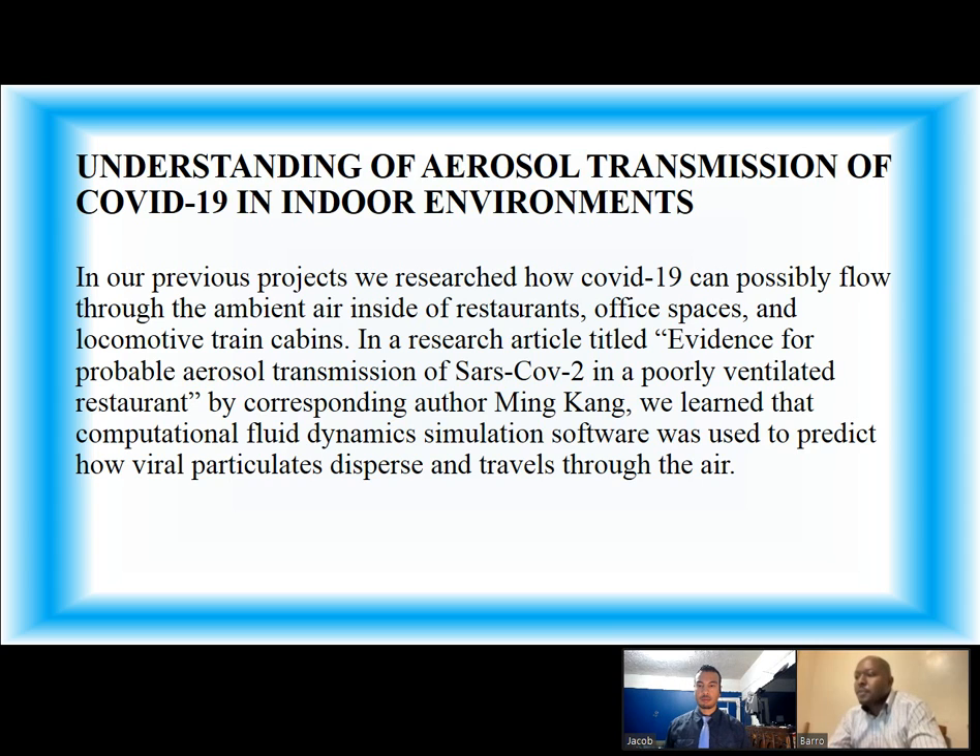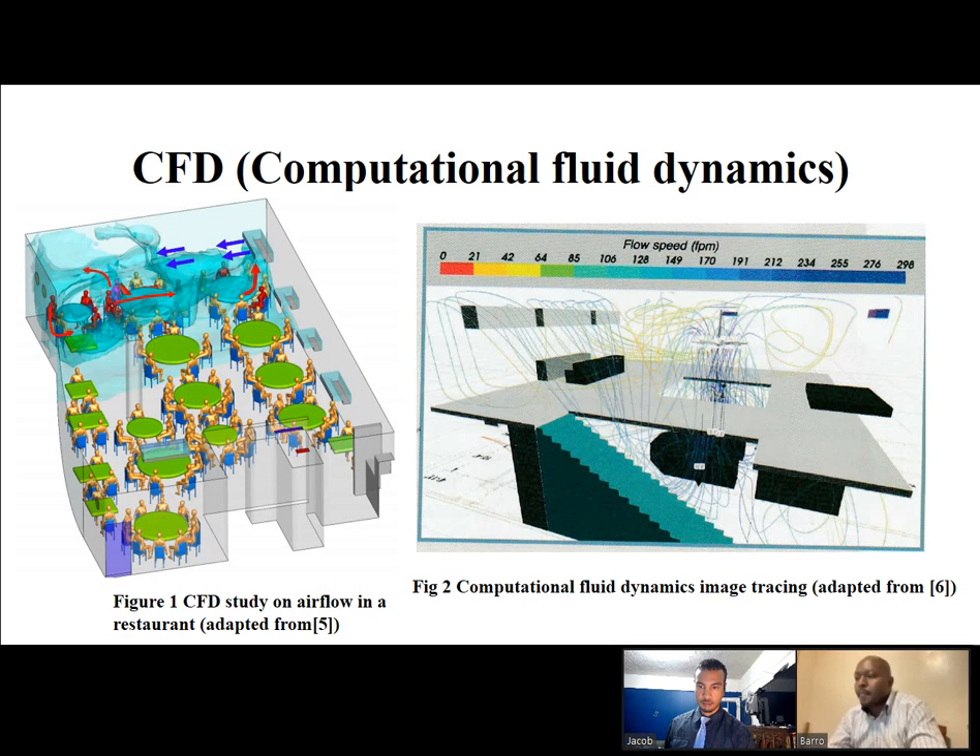In our previous project, we researched how COVID-19 can possibly flow through the ambient air inside of restaurants, office spaces, and locomotive train cabins. In a research article titled Evidence for Probable Aerosol Transmission of SARS-CoV-2 in a Poorly Ventilated Restaurant, we learned that computational fluid dynamic simulation software was used to predict how viral particulates disperse and travel through the air.